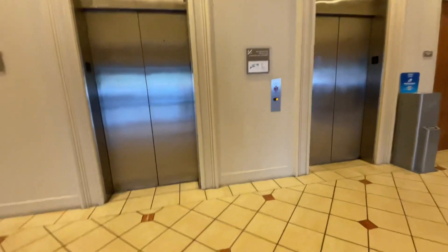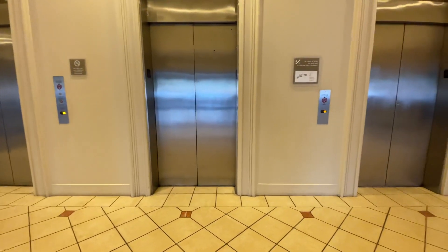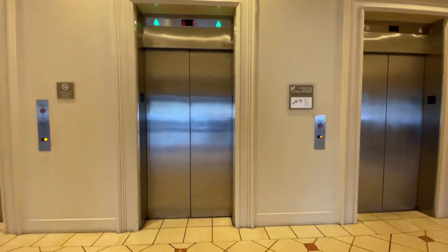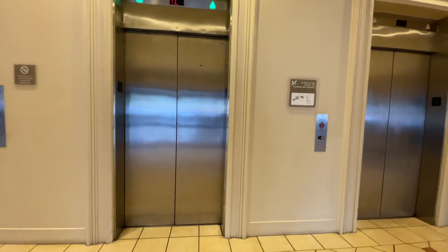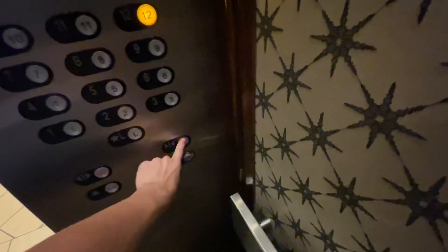That one's broken. Let's go to 12. Door close button works — I like that.